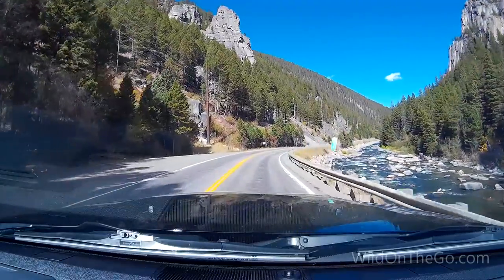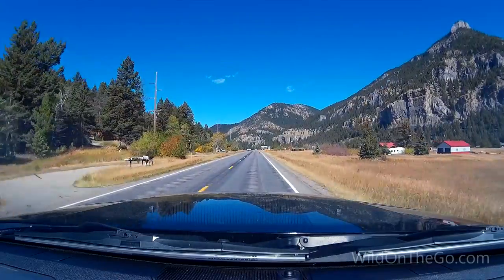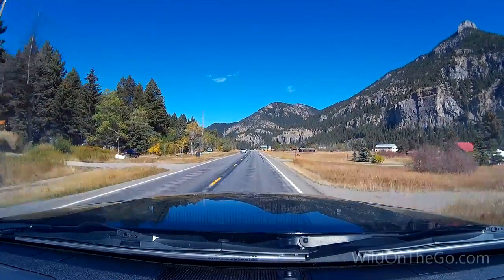We took Highway 191 up — it was absolutely beautiful, stunning views. That is an amazing highway; if you ever get a chance to go up that way, definitely take Highway 191. We stayed in Billings for about a week, did some video editing, and visited with some family and relatives that we have there.